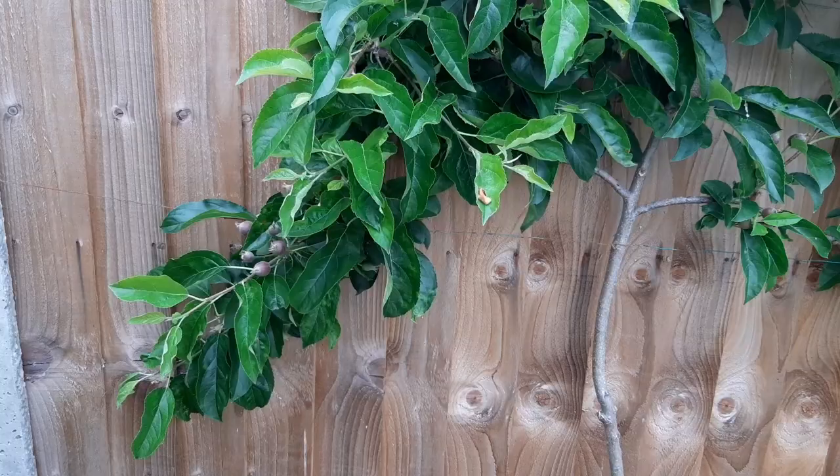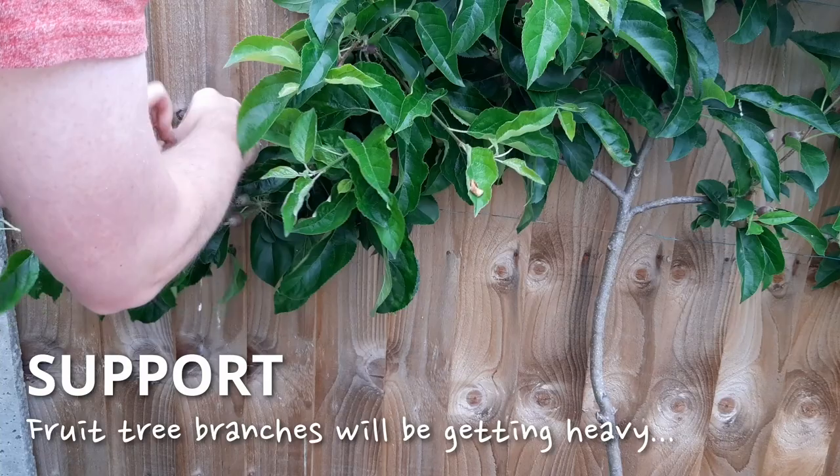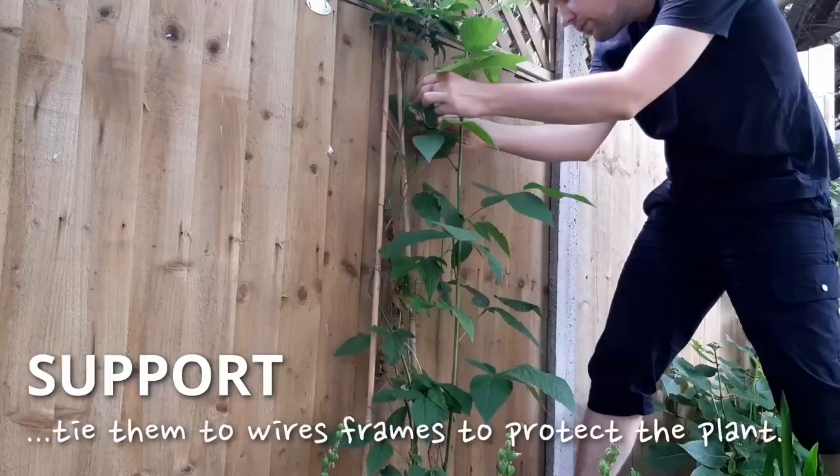Your fruit tree branches will be heavy with developing fruit. Consider supporting them so the tree isn't damaged. The same goes for your beans and rambling fruits — tie these up to make the best use of space.